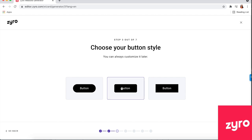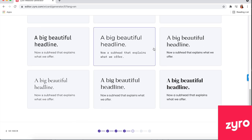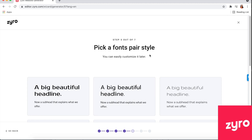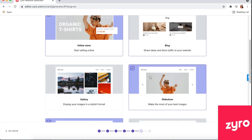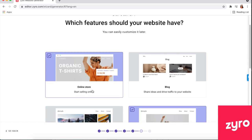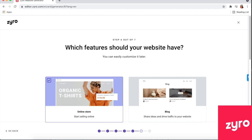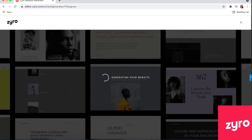You can choose your button style — rectangular with round edges, circular, or a plain rectangle. You can incorporate your brand kit into your website, including your colors and fonts. They say you can easily customize it later. I'd highly recommend using a branded font consistently across all your marketing, social media, and website. It gives you options for an online store, blog, gallery, slideshow, and more. We'll make sure we have an online store selected.